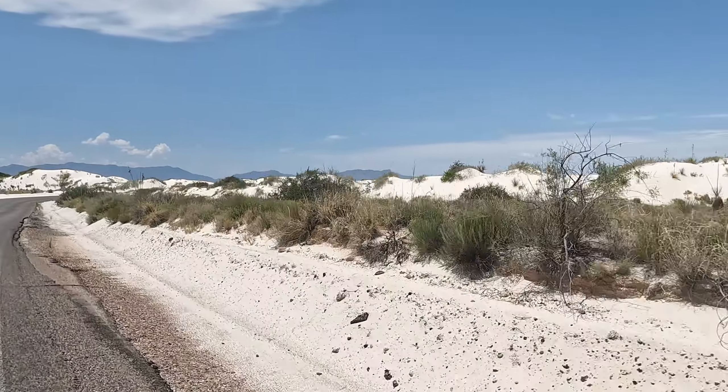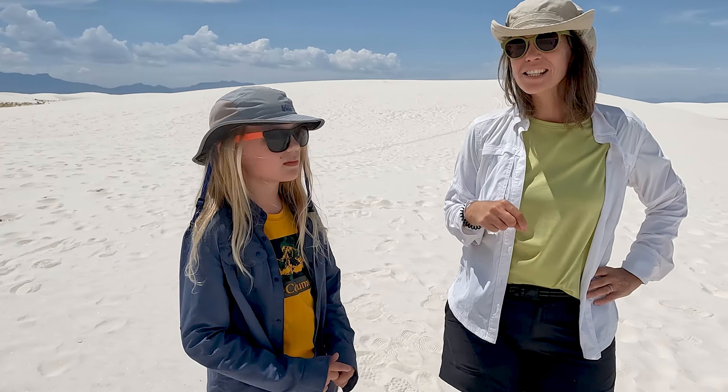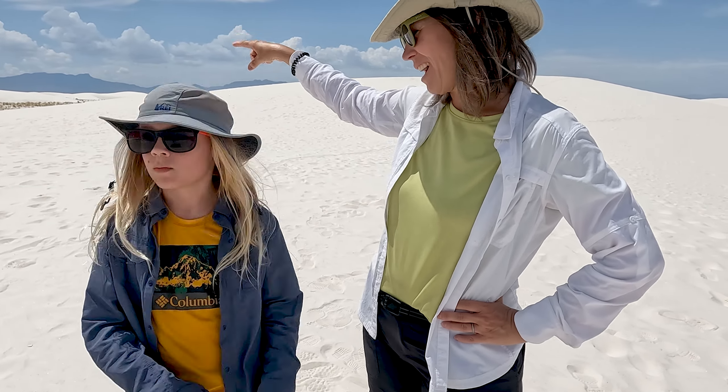How did the sand exactly get white and be here? Well, the sand is white because it's gypsum. And it got here — do you know where it came from? It came from those mountains back there.